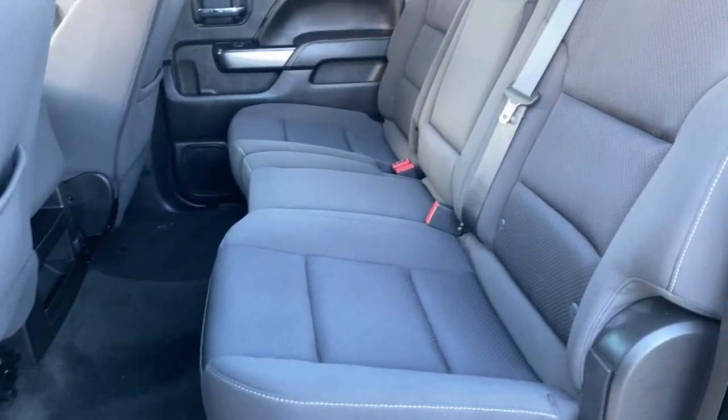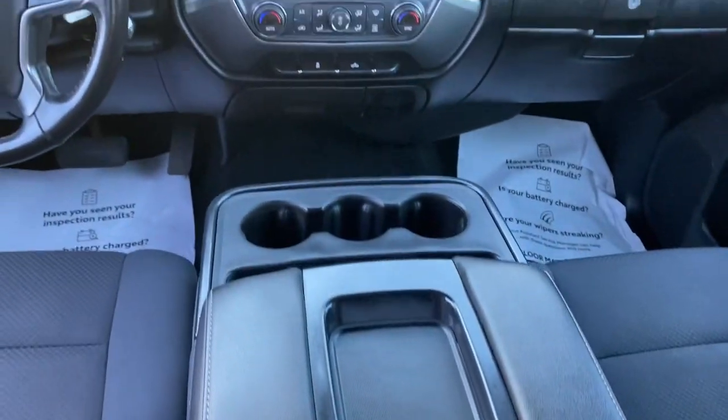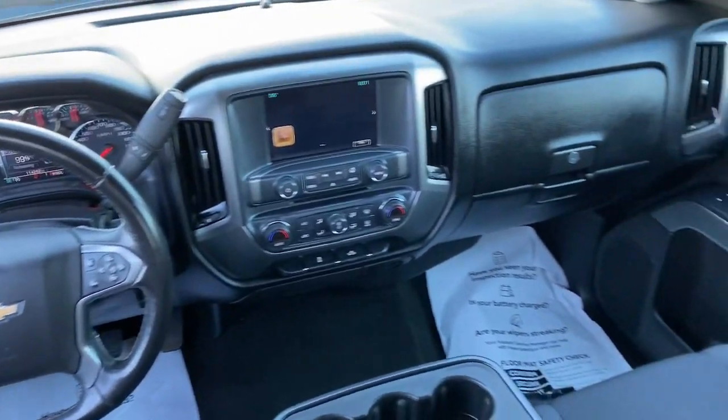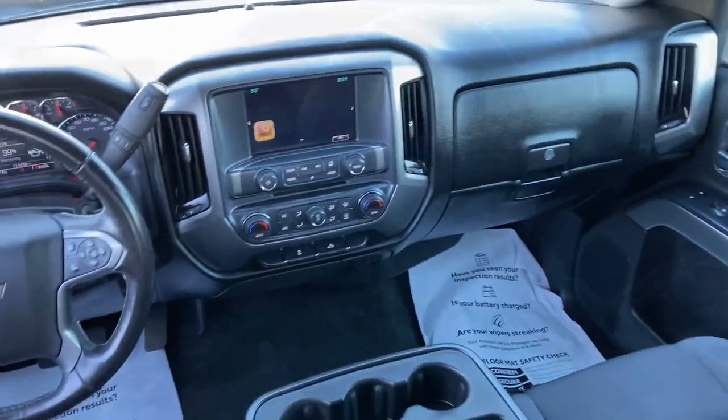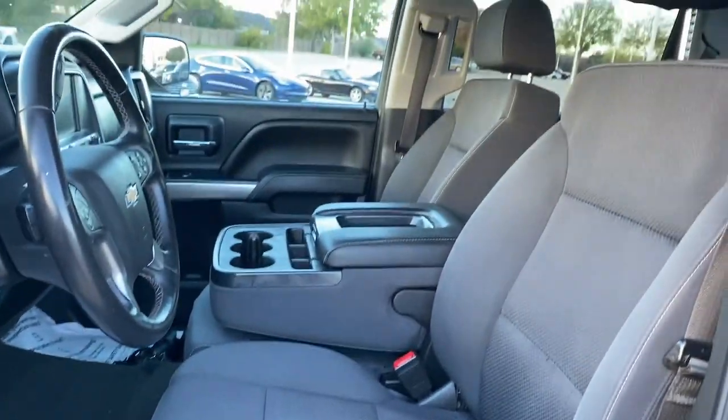These are just some of the great options this vehicle comes with: keyless entry, premium sound system, heated mirrors, backup camera, satellite radio, steering wheel audio controls, aluminum wheels, alarm, leather wrapped steering wheel, electronic stability control.